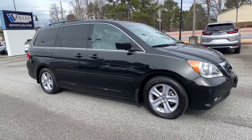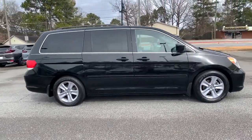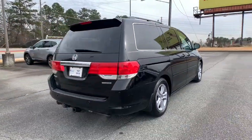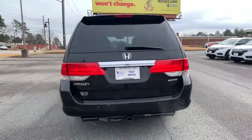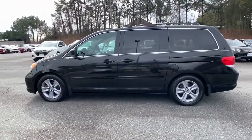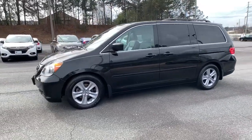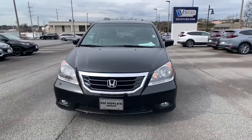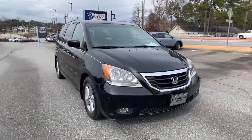You'll have love at first sight with the 2010 Honda Odyssey. This vehicle is an outstanding buy with fewer than 150,000 miles on the odometer. Prepare to fall in love with this sleek and powerful Odyssey. Its connectivity and ingenious cabin features make navigating your life's many demands easier and more convenient, while its advanced safety tech protects your most precious cargo.